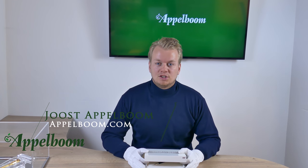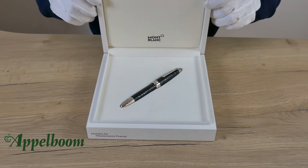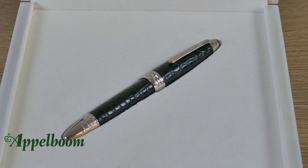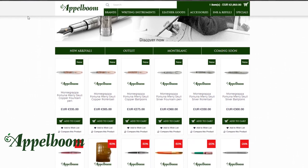Hello, welcome to a new video of opperbohm.com. My name is Joost Opperbohm and I would like to introduce you to the Mont Blanc Masters for Meisterstück Firenze Alligator Fountain Pen. If this video helps you, leave us a like, and if you're interested in this fine writing instrument, visit our store in Lader or order it online at opperbohm.com.